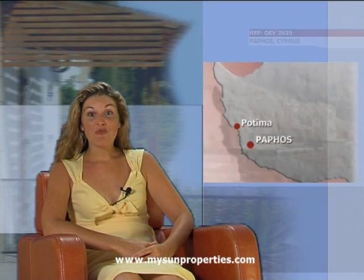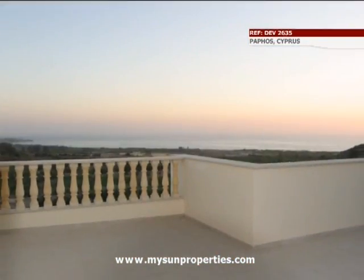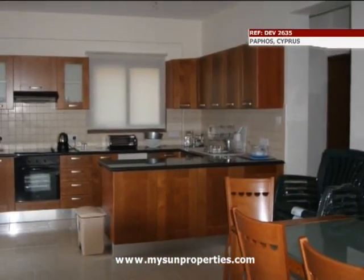Two luxury villas, three and four bedrooms respectively, have been completed in the picturesque hills of Potima near Paphos, overlooking the bay of Kisonega, a location for a new multi-million pound marina.